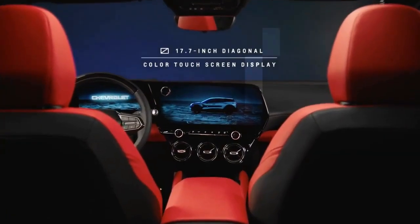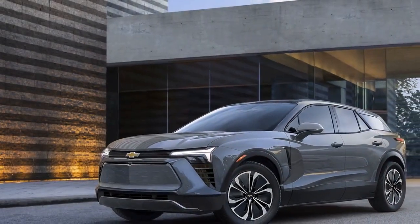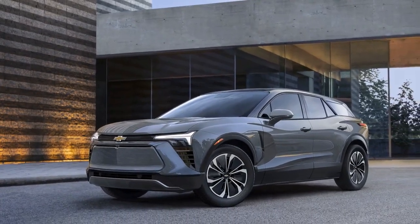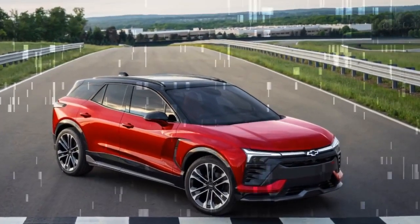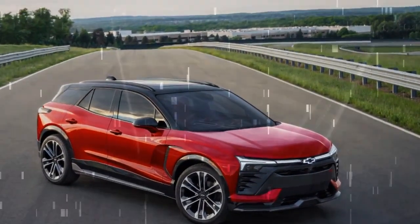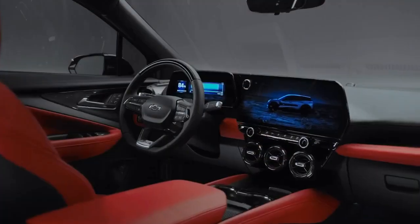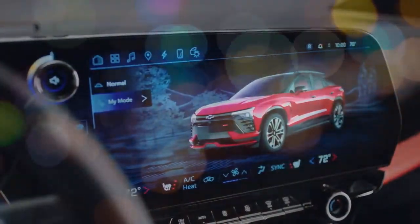Enjoy the light show. The Blazer EV's exterior lighting is a standout feature, particularly evident when you plug it in to charge. A light bar spans the front edge of the hood, incorporating an illuminated Chevy bowtie badge. This design element addresses the common issue of flat, uninspired front ends on EVs. When plugged in, the light bar pulses to indicate successful charging, and the tail lights join in with a slow, steady pulse. It creates an impressive visual effect, though be prepared for well-meaning neighbors to possibly mistake it for lights left on.